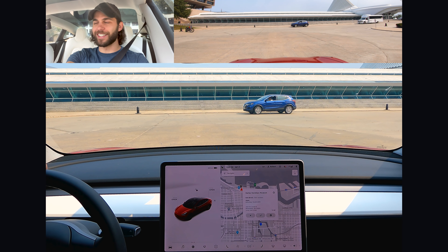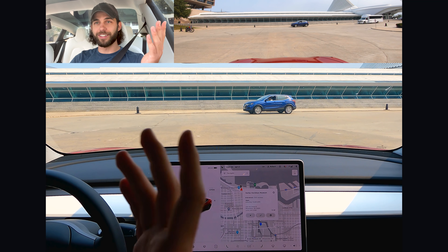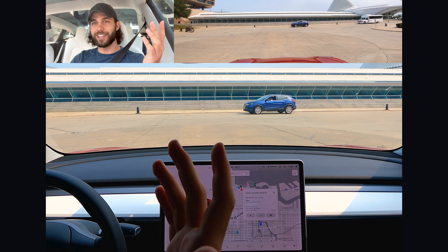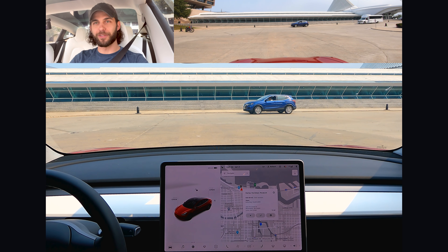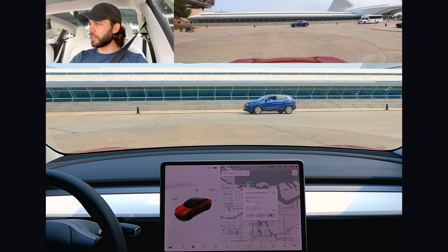Hey everybody, Rob Mauer here, and I am just about to test out FSD Beta. Finally got it on the car. We got Editor Jossam here on board, and we're going to take it for our first spin. We haven't driven it, he hasn't driven it — we haven't seen it at all yet, so this is our first go-around. We'll get better set up in the future, but just wanted to get this out as soon as possible and get some first impressions. We're at the Milwaukee Art Museum right now, and we're just going to go to the Harley-Davidson Museum, then maybe do a couple other routes.